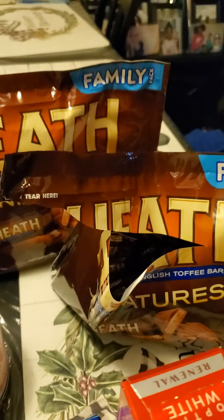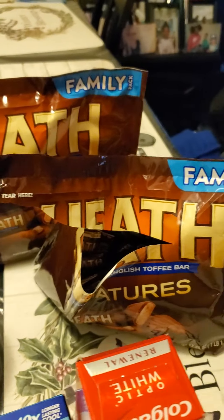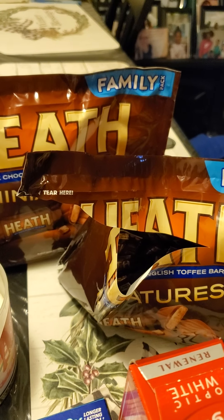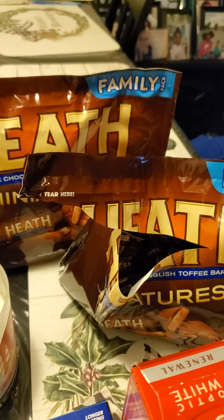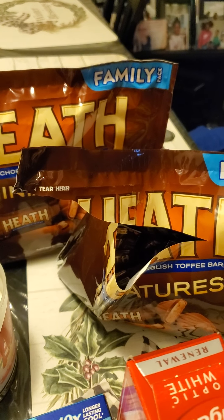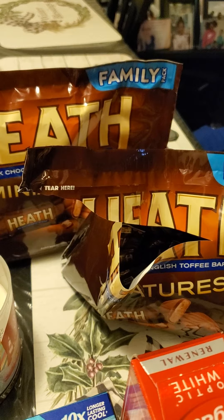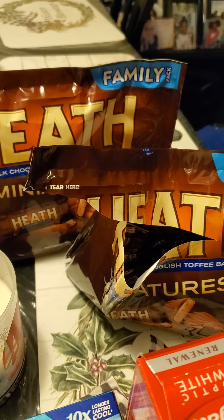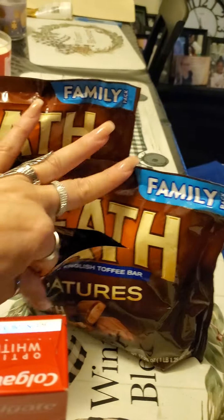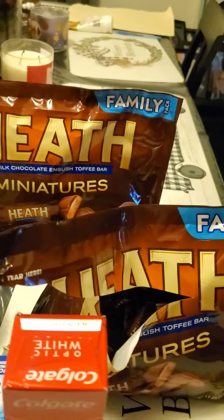I was outside and I found three bags of Heath candy. I thought they belonged to some guy, but he said they weren't his. I knocked on the lady's window and she said they weren't hers either — they were literally next to her back tire on the driver's side. I asked if she wanted them and she said she'd just take one bag, so I kept two. This was my treat for messing up my Colgate and Crest deal.